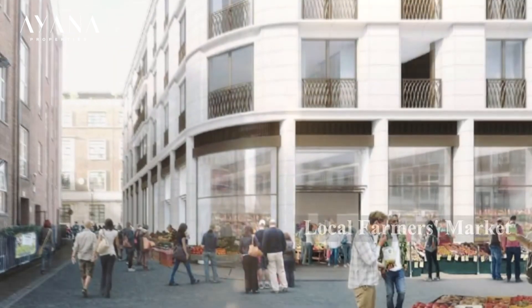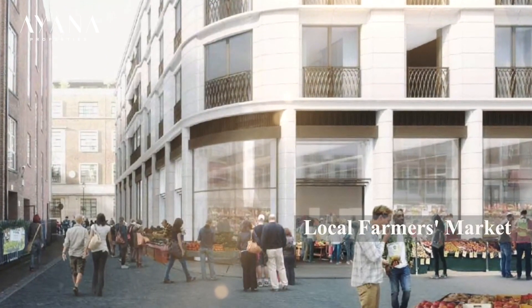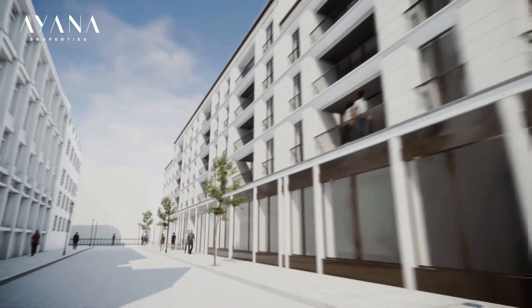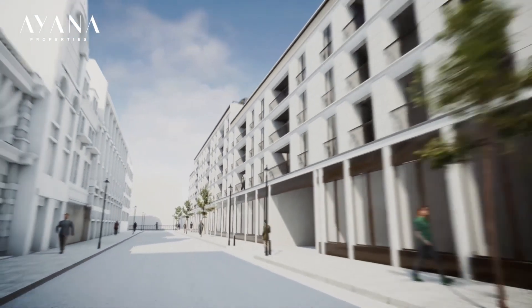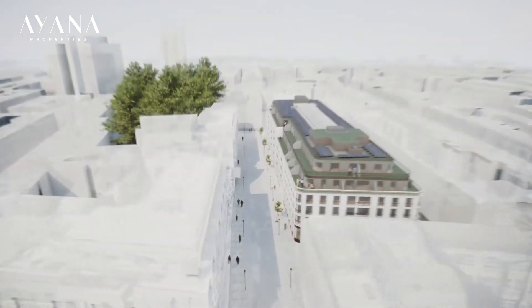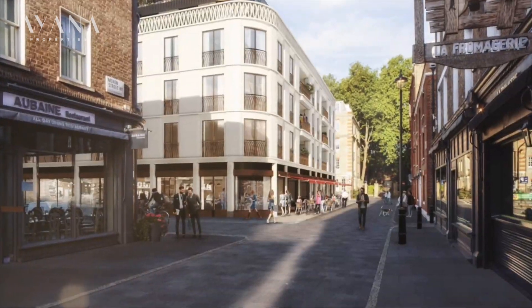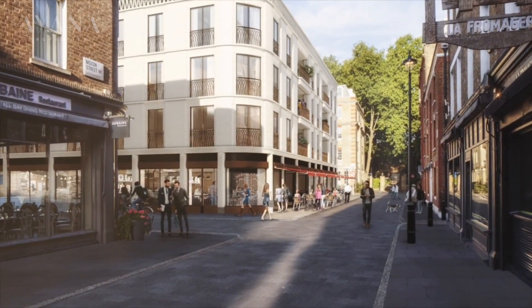As part of the commercial streetscape will be a new home for the Marylebone Farmers Market, which resided at the Marylebone Street location prior to the redevelopment of the site. Marylebone Square, in all its understated glory, will not only reimagine the classic London mansion block, but will reinstate a lost street pattern and inject life back into a rare and unique space.